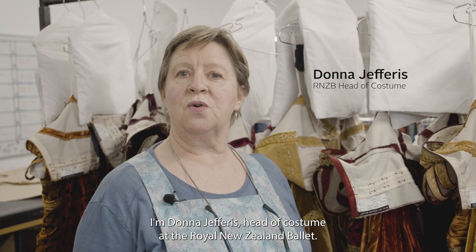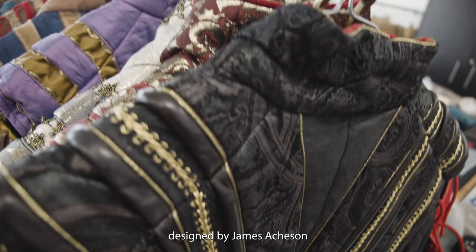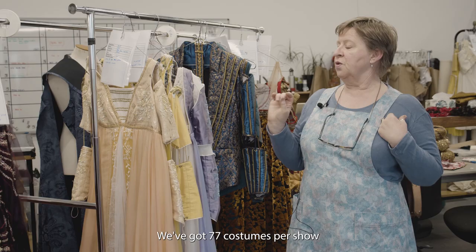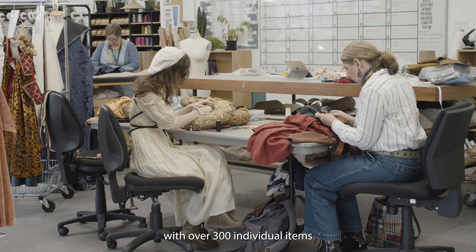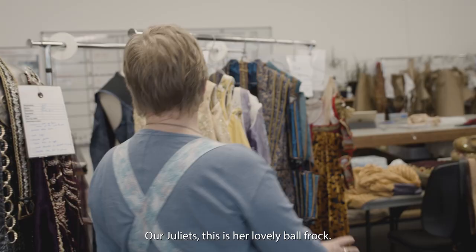I'm Donna Jeffress, Head of Costume at the Royal New Zealand Ballet, and here we are amongst the beautiful Romeo and Juliet costumes designed by James Atchison. We've got 77 costumes per show, with over 300 individual items making up those 77 costumes.